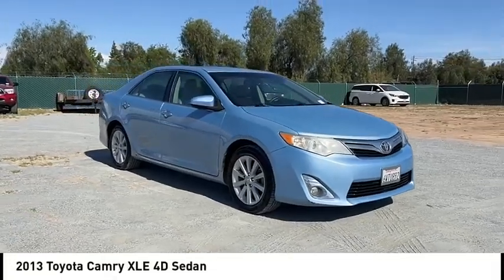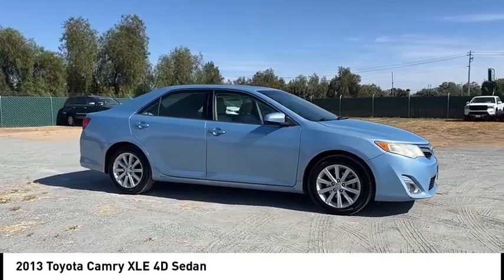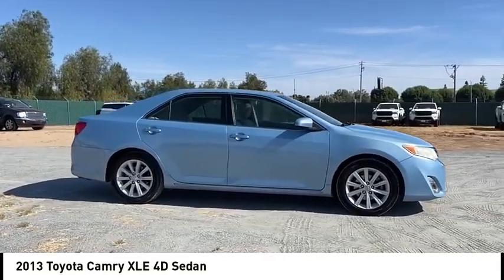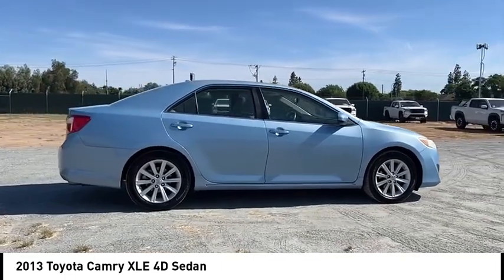Take a ride in the 2013 Camry. Toyota Camry is an affordable midsize car, reliable and a great comfortable commuter car. This vehicle has less than 130,000 miles.